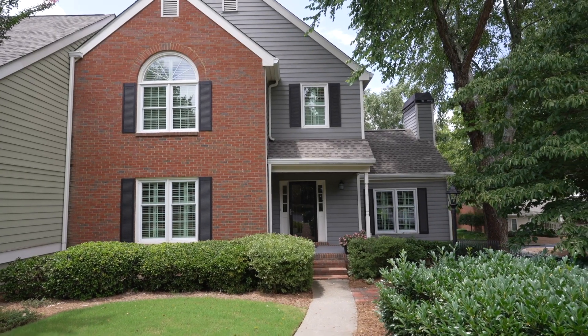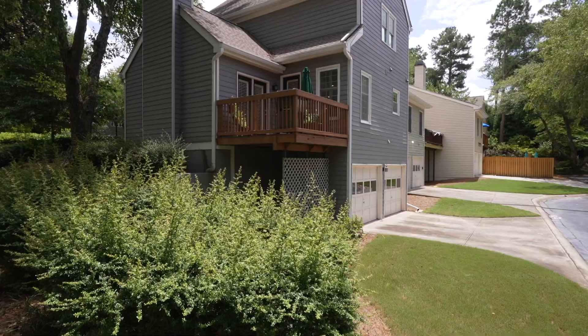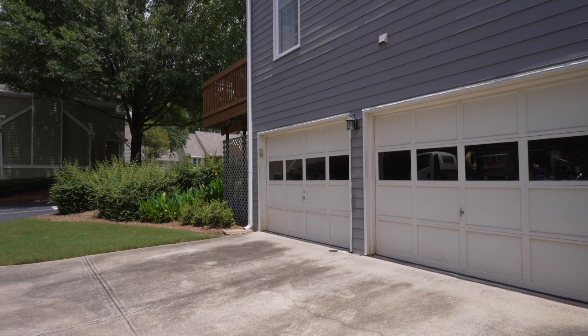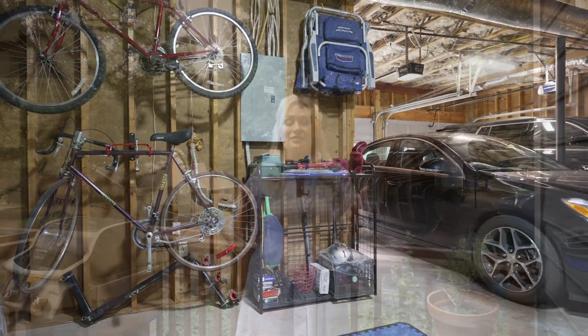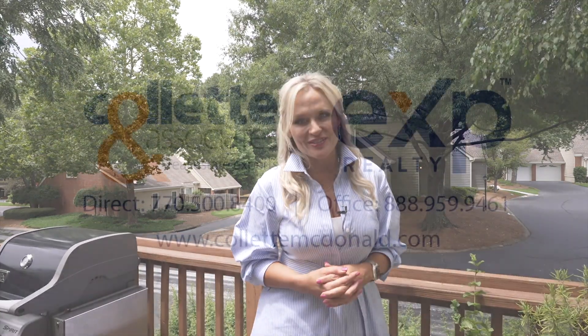Now you've just been through 9 Vernon Glen Court in Dunwoody, Georgia. This three-bedroom, two-and-a-half bath, totally renovated end-unit townhome has gorgeous outdoor living space as well as a two-car garage that has tall ceilings and additional space to finish off for more storage or even a workout room. Thank you so much for taking time today to view this video.